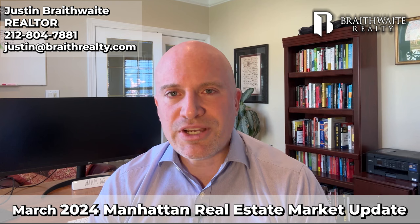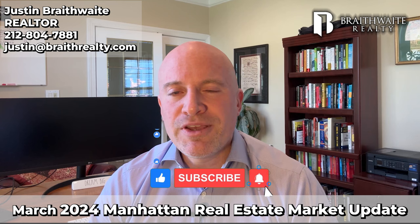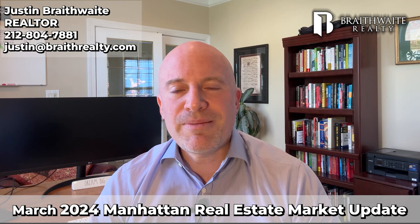Quick time out. If you haven't already, make sure to subscribe so you see these videos each and every month. And I'd like to invite you to get an accurate home value report for your property in Manhattan absolutely free — just call, email, or text.